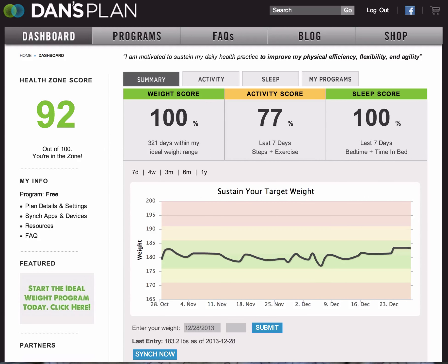This video will review the Dan's Plan HealthZone score, which you can find in the upper left-hand corner of your dashboard. So at a high level, what is this score?